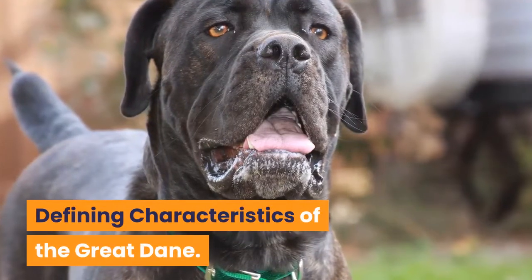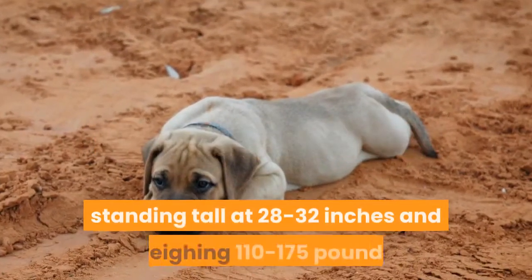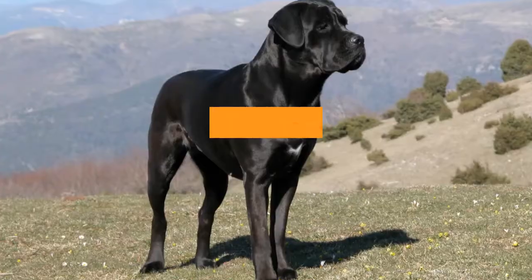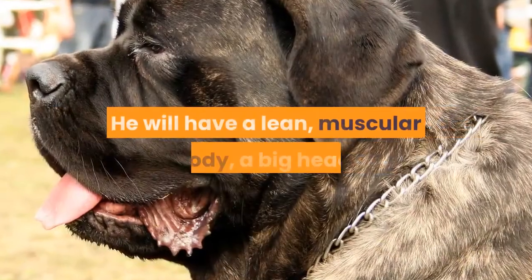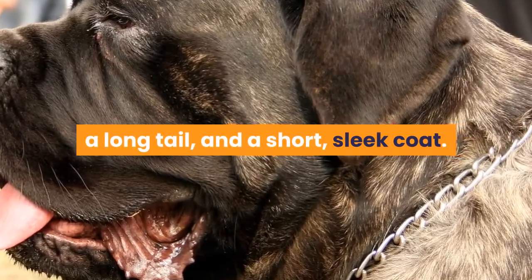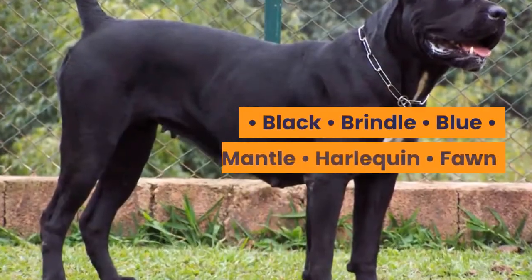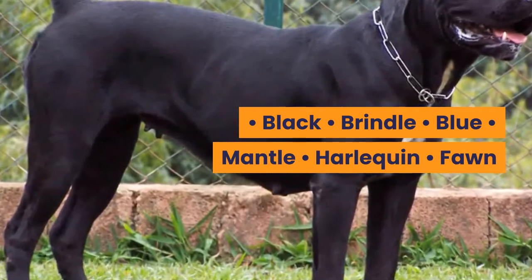The Great Dane stands tall at 28 to 32 inches and weighs 110 to 175 pounds. He can have long ears or ears that are docked in puppyhood, and will have a lean, muscular body, a big head, a long tail, and a short, sleek coat. His coat can come in six colors: Black, Brindle, Blue, Mantle, Harlequin, and Fawn.